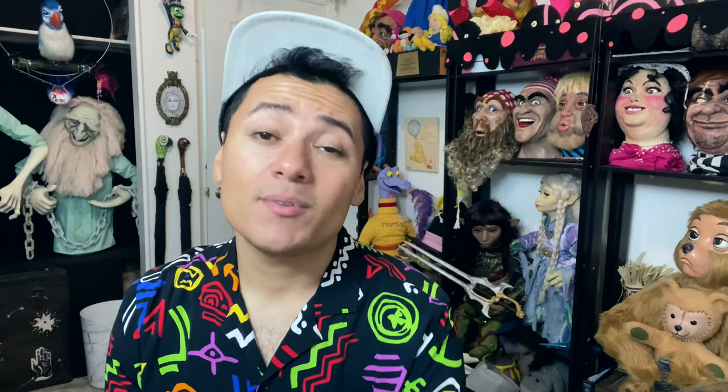All right, everyone. Well, that's all the time I have for today's episode. If you like this content, please smash that like button and hit subscribe. You know the drill. And I will see you next time on Imagine with Royce.